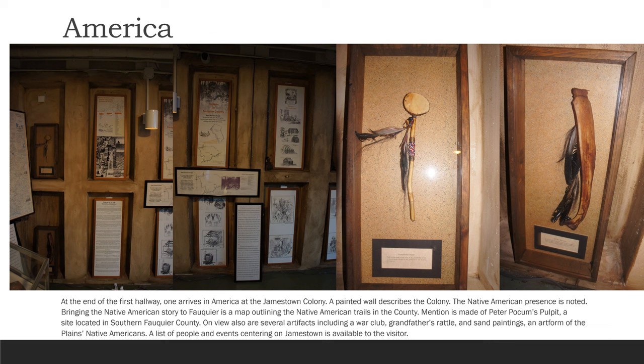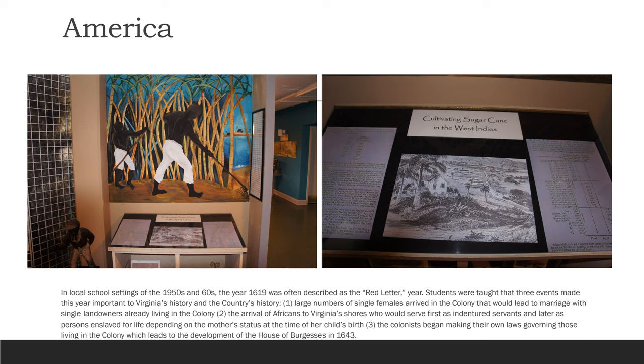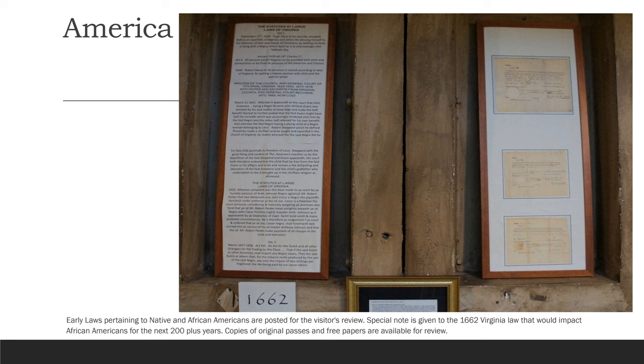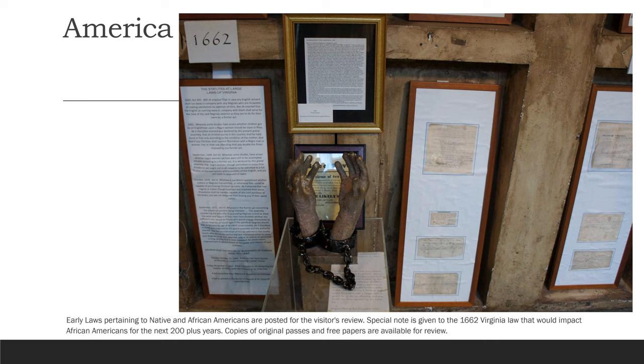A list of people and events centering on Jamestown is available to the visitor. In local school settings of the 1950s and 60s, the year 1619 was often described as the red-letter year. Students were taught that three events made this year important to Virginia's history: one, a large number of single females arrived in the colony leading to marriage with single landowners; two, the arrival of Africans to Virginia shores, who would serve first as indentured servants and later as persons enslaved for life, depending on the mother's status at the time of her child's birth; and three, the colonists began making their own laws governing those living in the colony, which led to the development of the House of Burgess in 1643. Early laws pertaining to Native and African Americans are posted for the visitor's review. Special note is given to the 1662 Virginia law that would impact African Americans for the next 200 plus years. Copies of original passes and free papers are available for review.